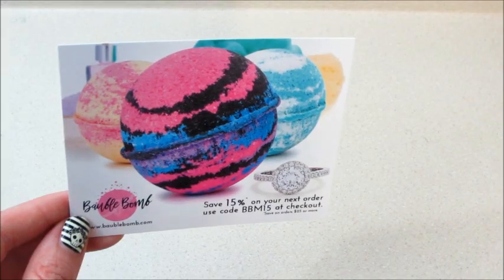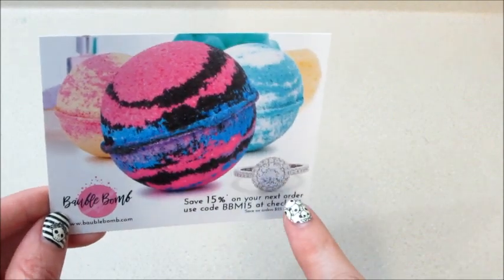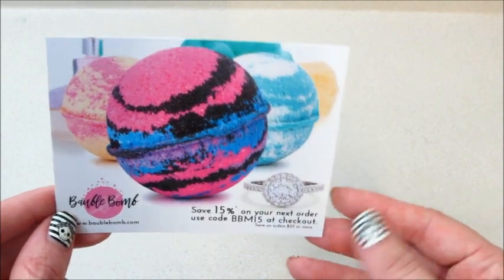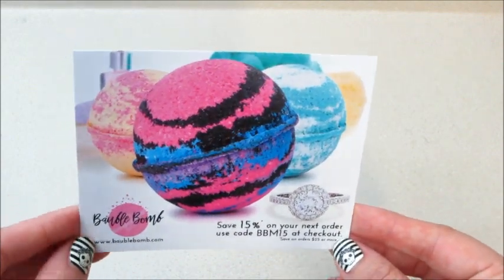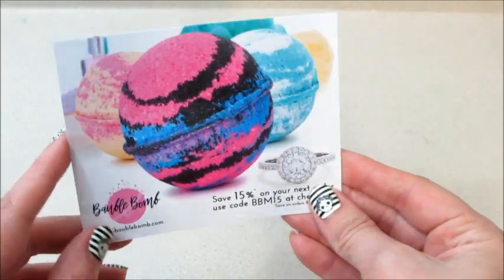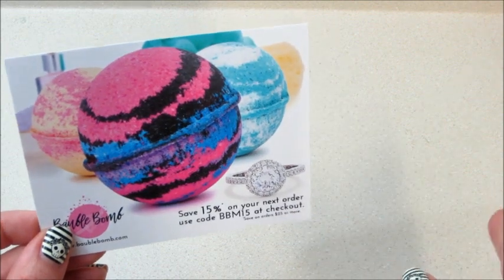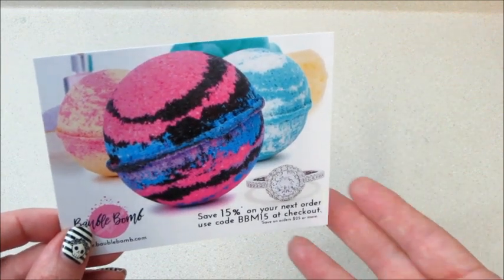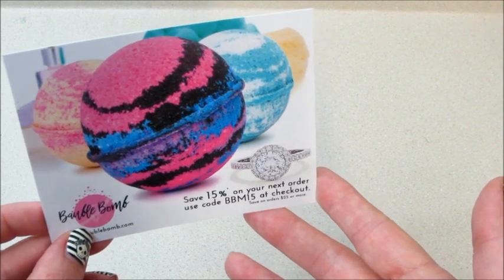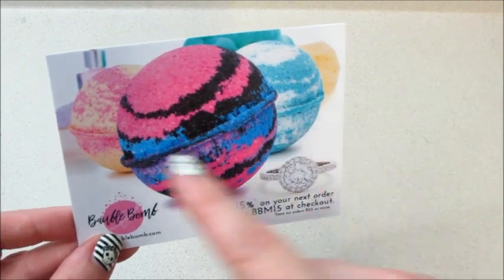Major update: I found a promo code in the box, in case you want one. Essentially it's the same company — Jewel Scent's owner also owns the domain name for Bobble Bomb. The father's company is Jay Goodings, which is where both Jewel Scent and Bobble Bomb get their jewelry from. Jay Goodings also sells other wholesale items. Jewel Scent has been outsourcing their bath bomb production to the father's company for some time.